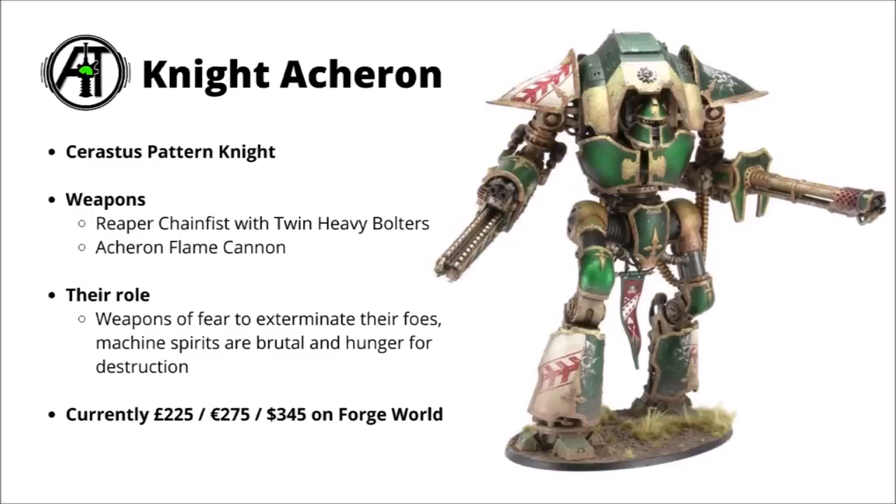Its wargear on its current datasheet is the Reaper Chain Fist with twin heavy bolters built in, plus the Acheron pattern flame cannon. Compared with the other Sarastus Knights, these guys are used as a weapon of fear to exterminate their foes — perhaps a knight with the slightly less noble duty of really punishing foes when they're already down, using that enormous flamethrower to purge the last vestiges of enemy resistance, particularly suited for taking out infantry cowering in buildings. Currently, the Sarastus pattern knights are quite expensive — this one is £225, 275 euros, or $345 from the Forge World web store. When it costs over twice the amount of a normal Imperial Knight, that's going to put off a whole load of people who might want the model but just can't justify that kind of price.